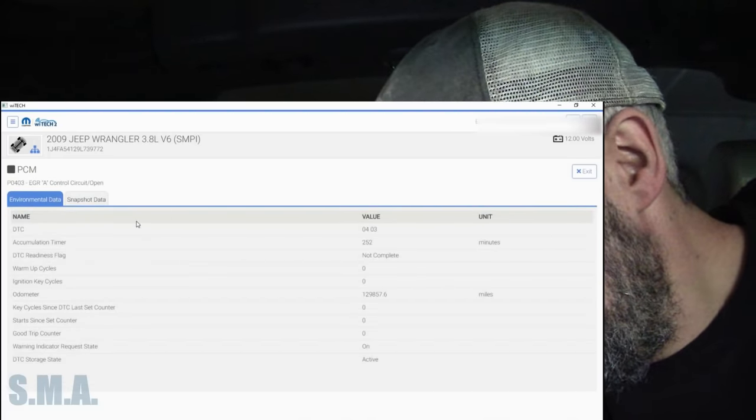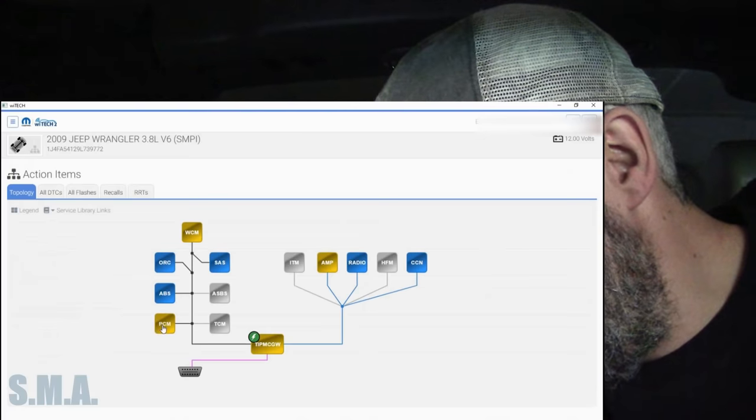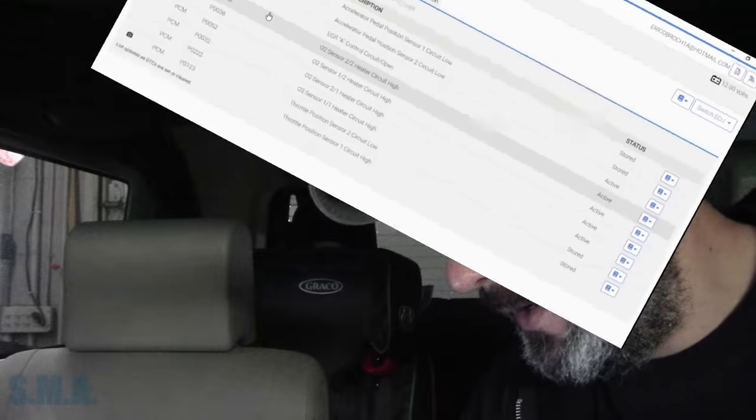Let me print out the list of codes so I have a record of them and we'll devise a plan. This thing sounded like a 3.8 liter when I pulled it in - and yes, it is a 3.8. If I remember correctly, on the last one of these we fixed, it was a ground wire over on the starter side of the engine that was crappy and had heater circuit problems. I believe it was a green Jeep Wrangler similar to this one, except it was a four-door. This is a two-door. Let's print these out and execute the plan.